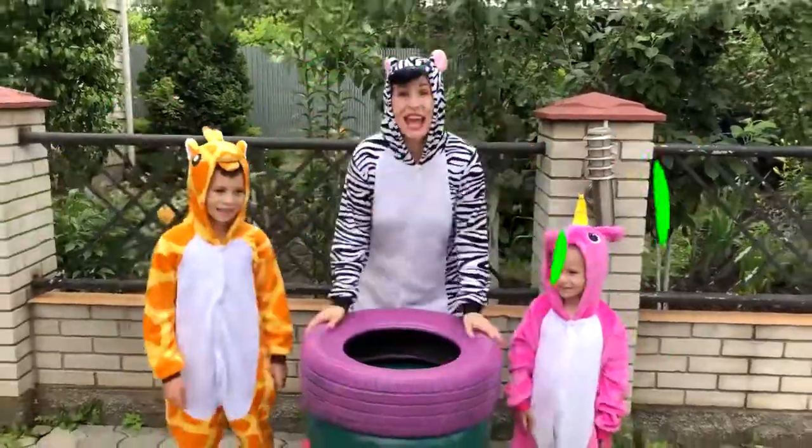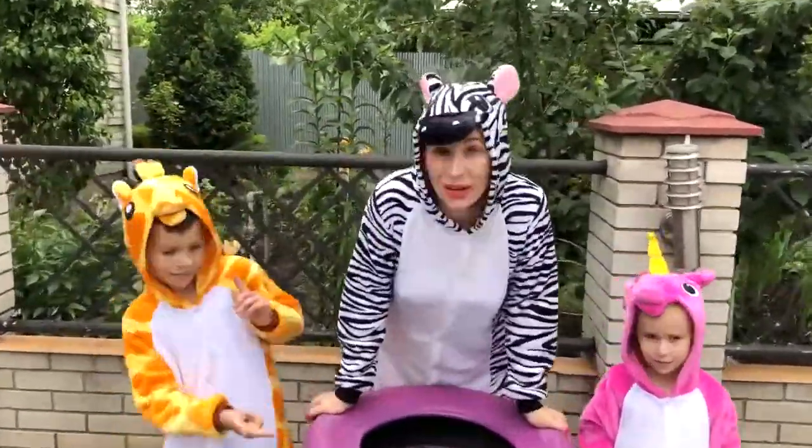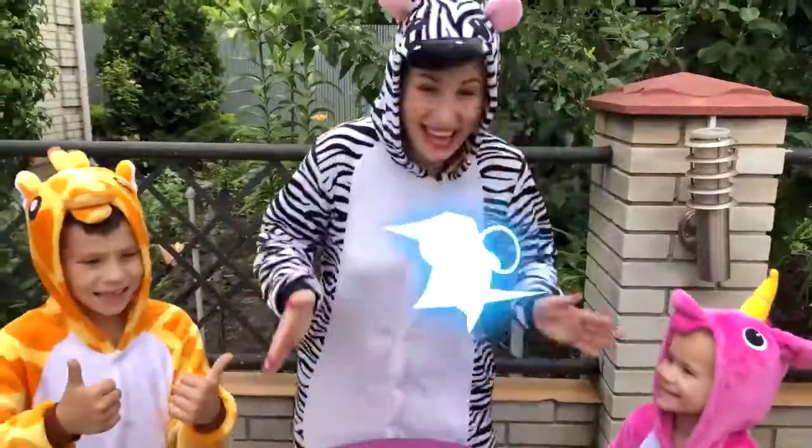Hello guys! Today we learn colors with color tiles, yes? Yes! Come on! Are you ready? Yes! Come on!